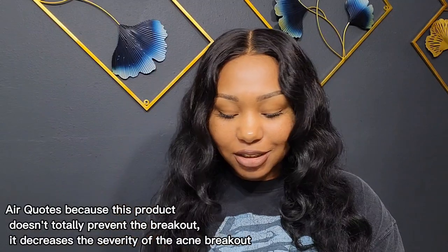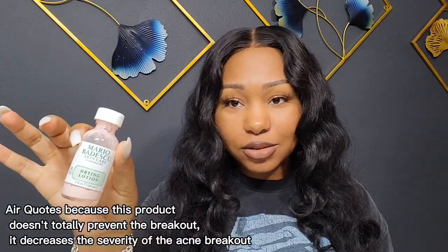The last thing I use for acne prevention is the drying solution. If I get a bump I'll put this on it and it'll decrease the size. Decreasing the size of the bump means decreasing the size of the hyperpigmentation scar afterwards. It doesn't completely prevent the acne but it decreases the effect and reduces the work you'll need to do when treating the hyperpigmentation the bump leaves behind.